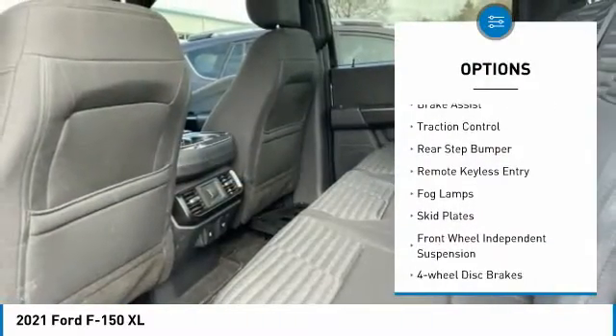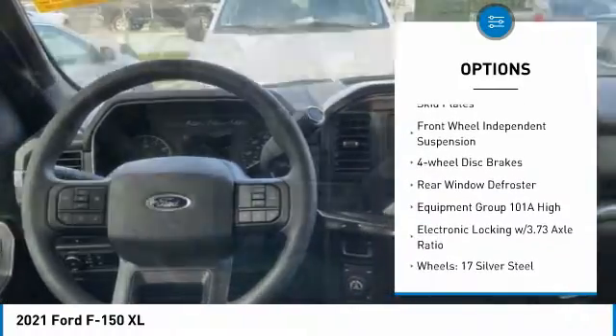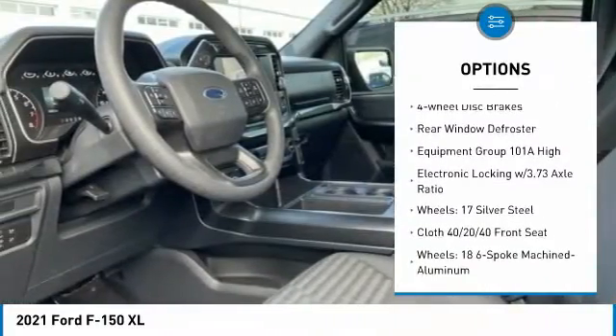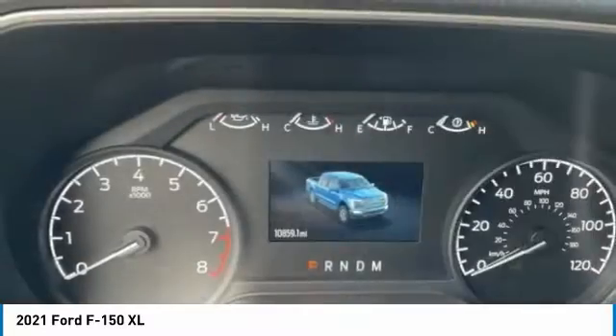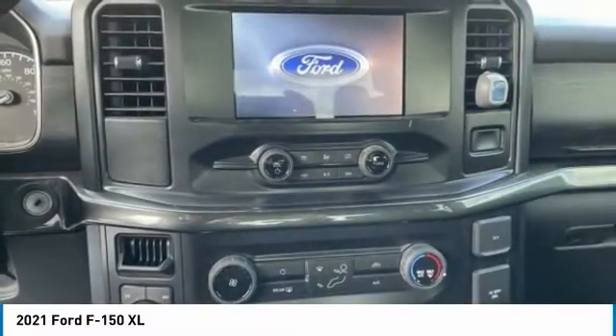Electronic stability control, brake assist, traction control, rear step bumper, remote keyless entry, fog lamps, skid plates, front wheel independent suspension, four-wheel disc brakes, rear window defroster.